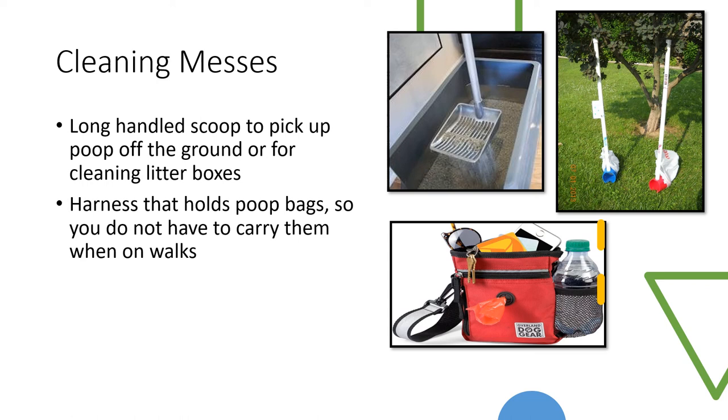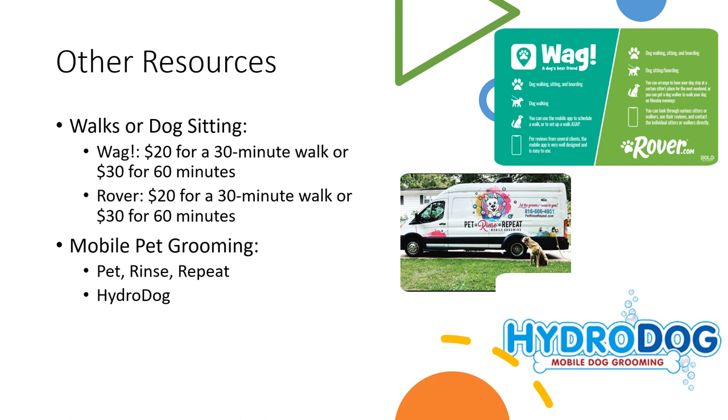Grooming, dog walking, or dog sitting can all be challenges if you have limited transportation after having a stroke, but luckily there are lots of resources, especially in the Kansas City area. For dog walking or dog sitting, there are two apps and websites: one is called Wag and one is called Rover. Their average rates are about $20 for a 30-minute walk or $30 for an hour, which can add up, but for days when you have doctor's appointments or low energy, these are great options. They background check all of the people, so it's a pretty safe resource.